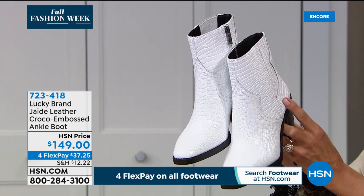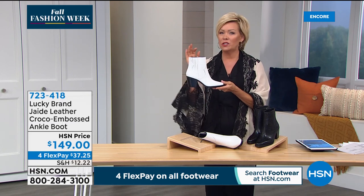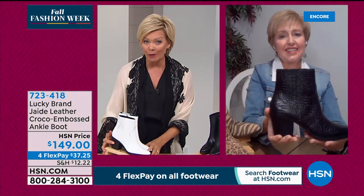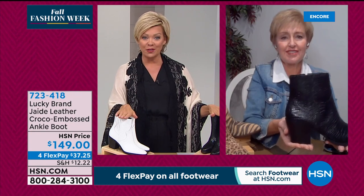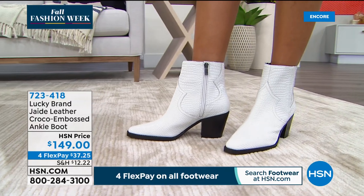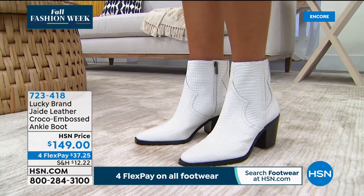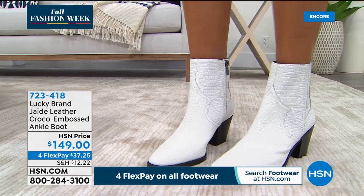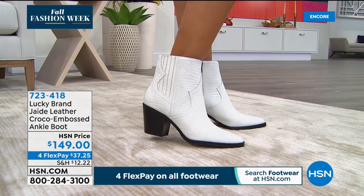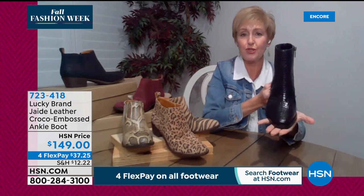Item number 723-418 — it's the most expensive boot of the night, but you can do four-flex: about $37.25 per payment — essentially two $20 bills to try something so unique. You won't see yourself coming and going because it's not for everyone — which is why there are only about 300 total. The black and the Blanche white are the two colors. HSN cardholders can add a fifth flex. And it could be a perfect gift through January's extended return window.